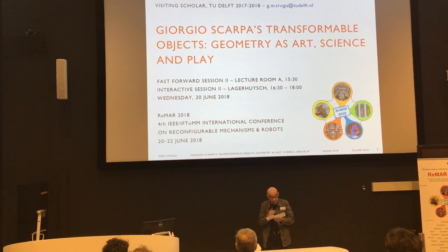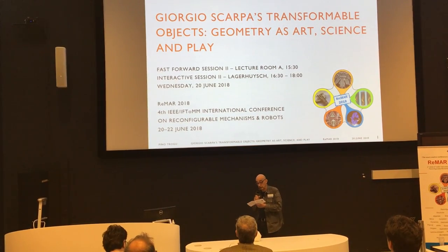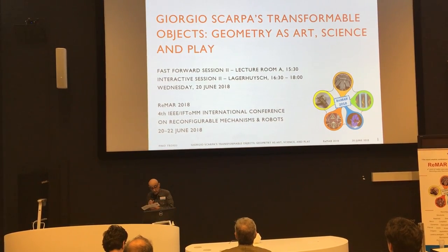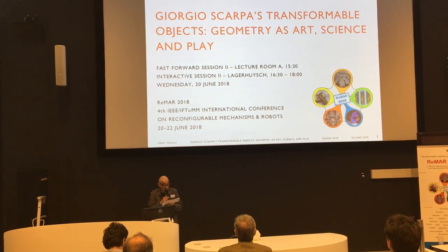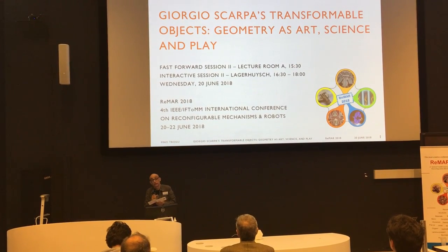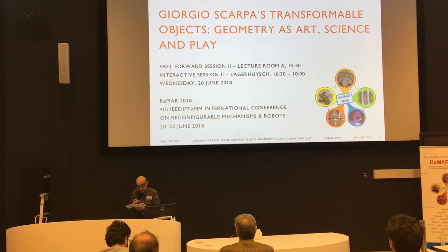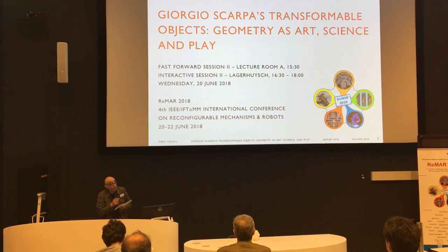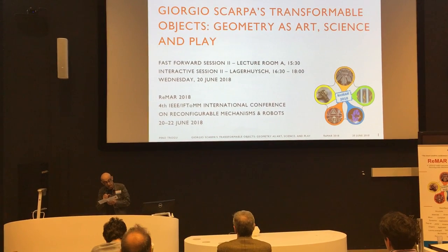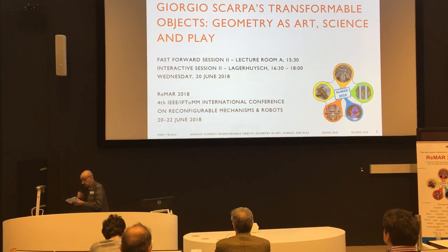Hosted by TU Delft, I had been exploring his work in the context of a more application-oriented environment. Some of these figura transformabili, as he called them, have been published, but there is more to discover and to be inspired by. For example, I'm really curious to know what the unknown mechanism you see in the postcard really does.